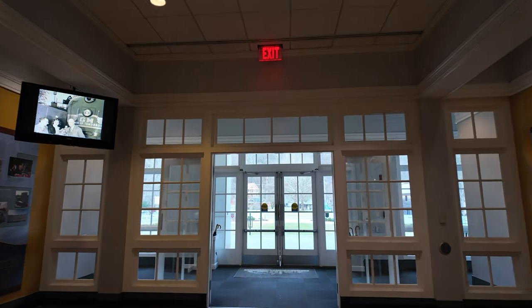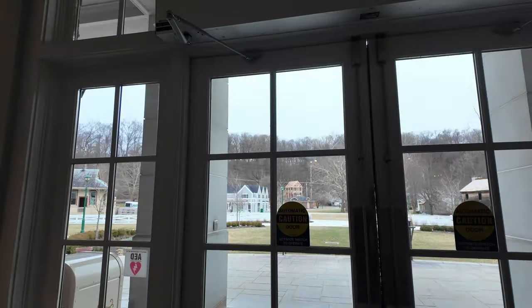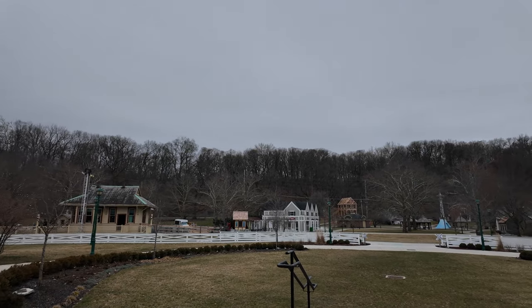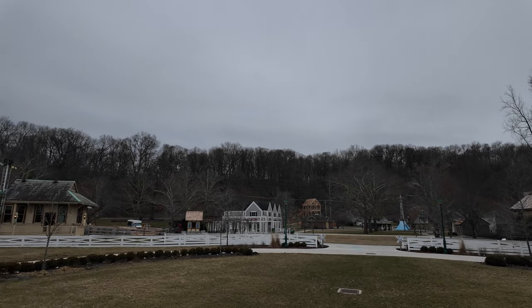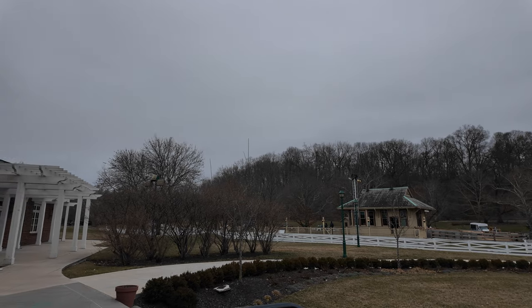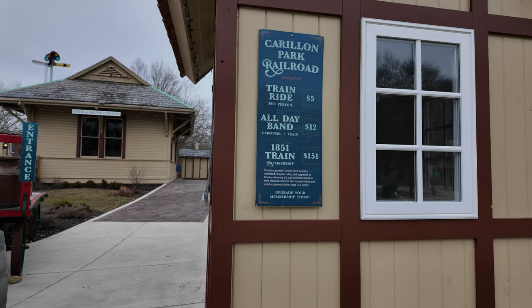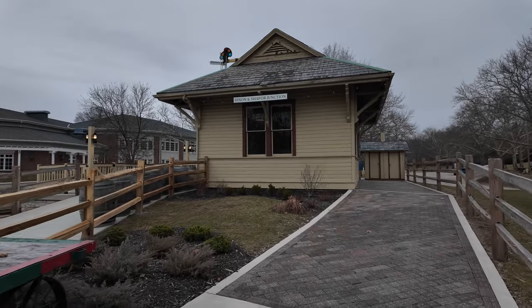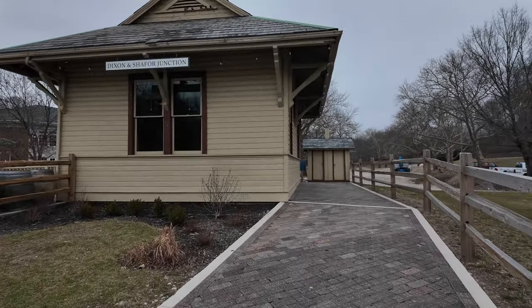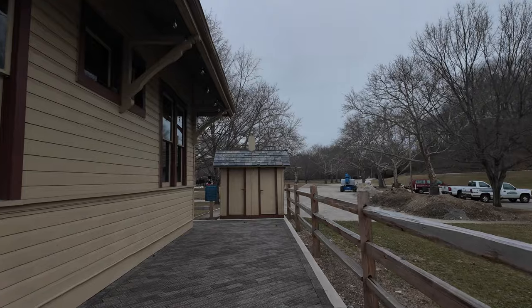We're going to head outside first and then come back in. The gentleman at the desk said there are a lot of cool exhibits outside and I should have plenty of time to see everything. This definitely feels like the Henry Ford. Wow, there's a freaking train! It looks like it's five bucks for a train ride — I'm going to go see if I can ride it. Oh, here comes the train — let's do this!